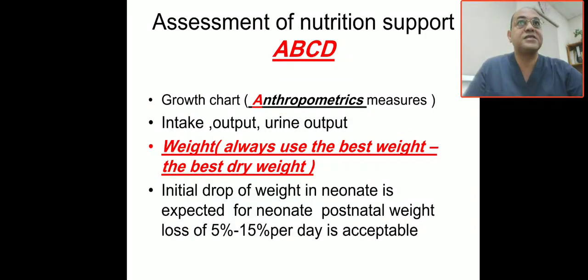Assessment of nutritional support follows the ABCD framework. A is anthropometric measurement — you have to check the growth chart of the baby and the anthropometric measures. B is the biochemical findings: the baseline electrolytes, CBC or FBC, renal function, and liver function as baseline.